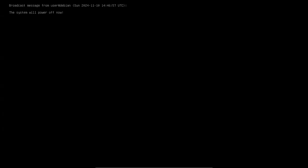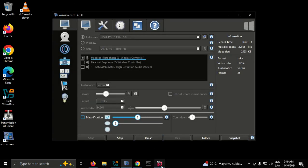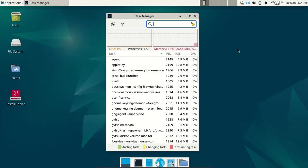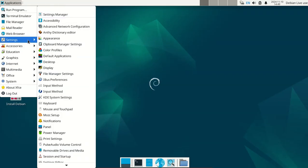Debian 12.8 XFCE is available for download. Memory RAM about 900 MB. Show applications.